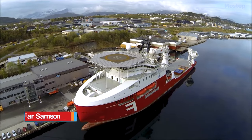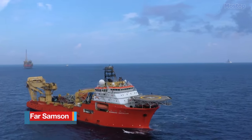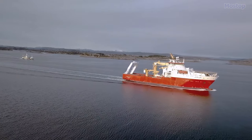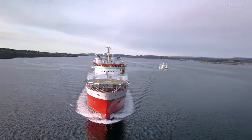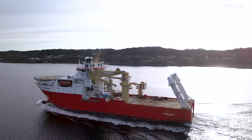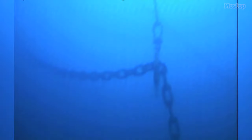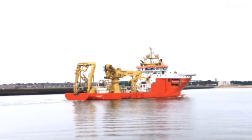Far Samson is a multi-functional subsea service vessel sailing under the flag of Norway and owned by Farstad Construction AS. Designed by Rolls-Royce at a cost of $64 million, it stands as one of the world's strongest offshore vessels, boasting a bollard pull of 423 tonnes. This vessel has the capability to carry out various tasks such as trenching pipelines in the North Sea, undertaking heavy ploughing operations for pipes and cables on the seabed, and conducting subsea installation work in ultra-deep waters.